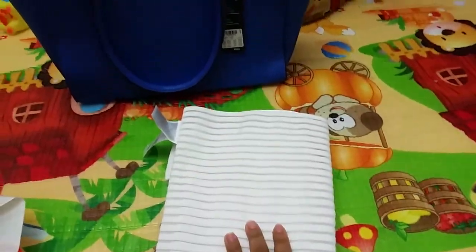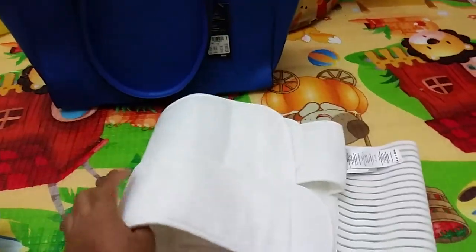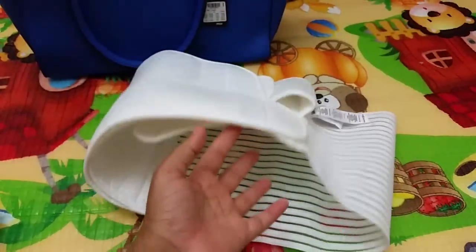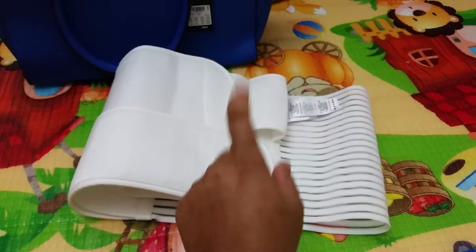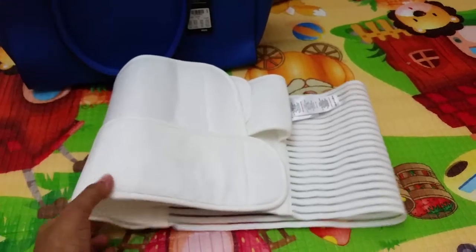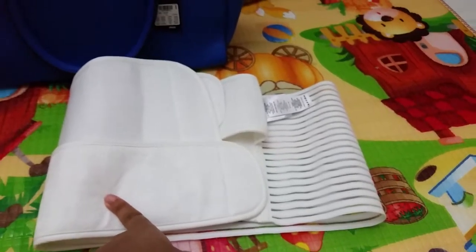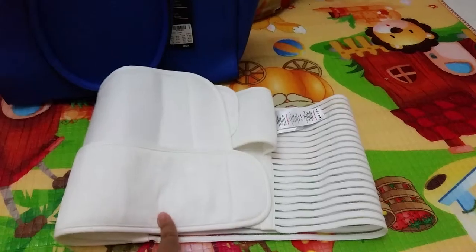Actually, this one we did not get from Max — we got it from Baby Shop. This is basically a belly band, which is to tuck in your belly because after pregnancy, after delivery, I still have my tummy and I still look like I'm pregnant. So this is the band I can wear to tuck into my dresses. I hope it works — I'll do a separate video about this in the coming weeks.